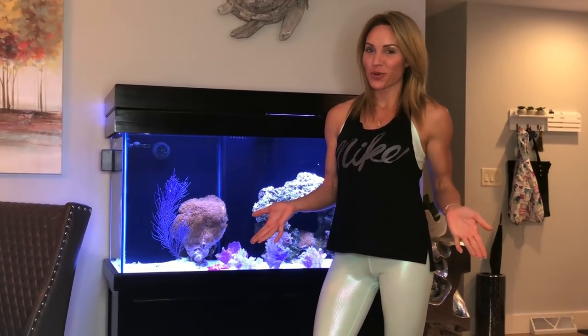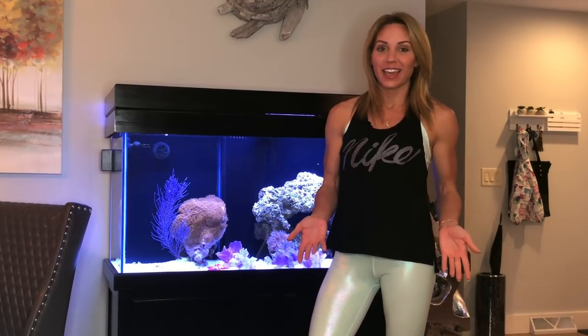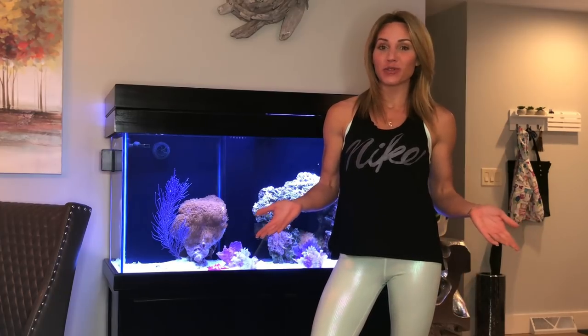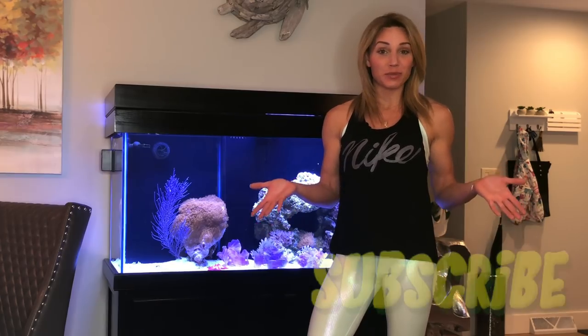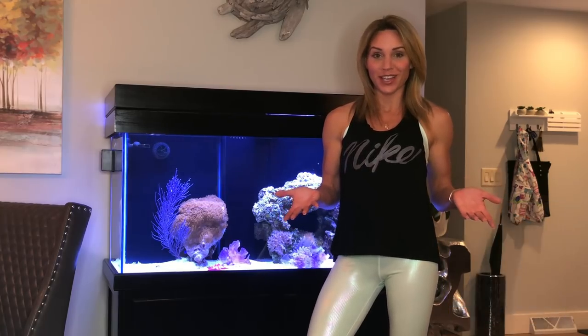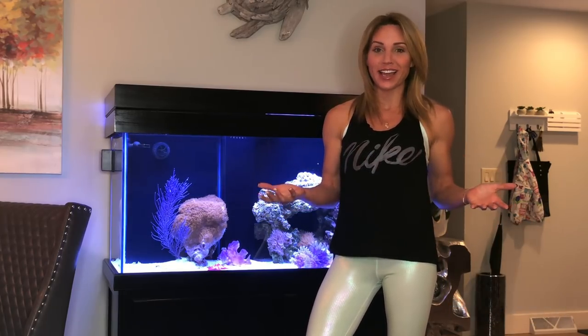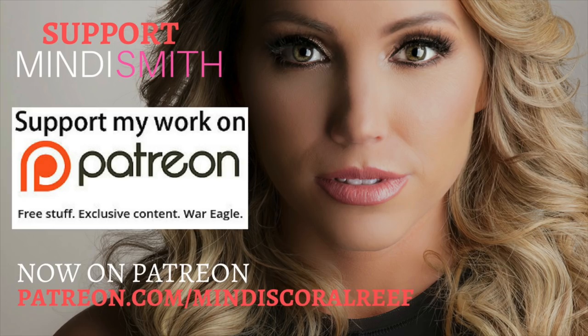That's a wrap. Thank you again for watching Mindy's Coral Reef and for watching my video. I hope you enjoyed everything you saw today and that I answered most of your questions. If there's anything I missed, make sure to leave it in the comments below. If you haven't subscribed, make sure to hit the subscribe button and the notification bell so you don't miss any future videos. Thank you again guys — I'll see you in the next video. Bye-bye.